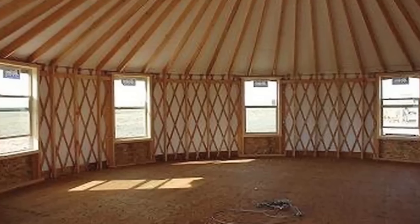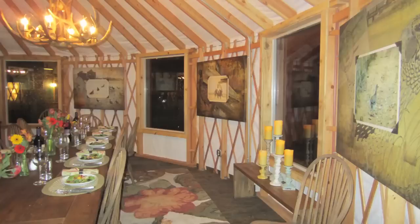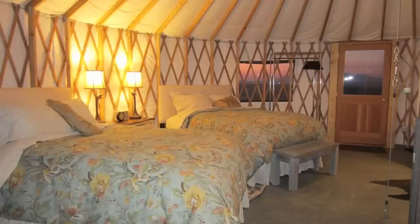A yurt can be considered almost an open palette. When you walk into a house, it's like the fridge goes there, the TV goes there — you know where things go. But when you walk into a yurt, it's your own space and there's no set way to do things.